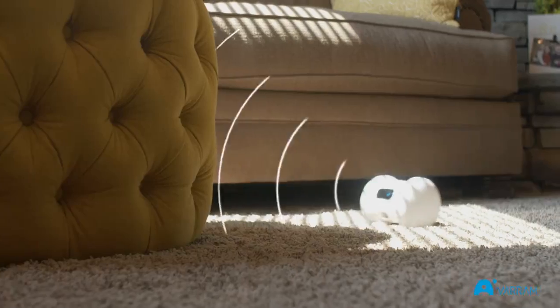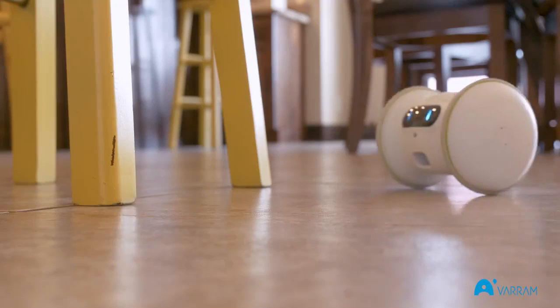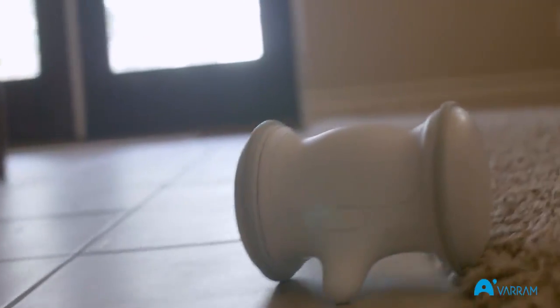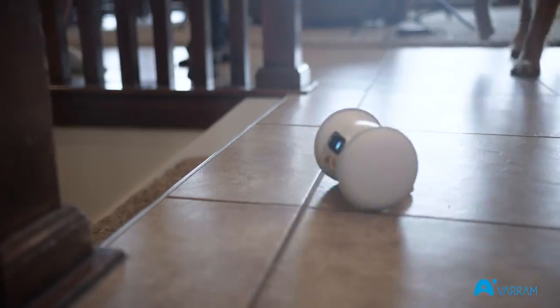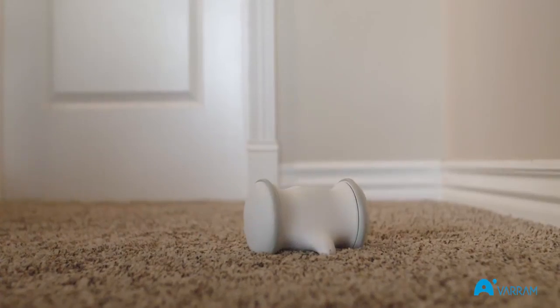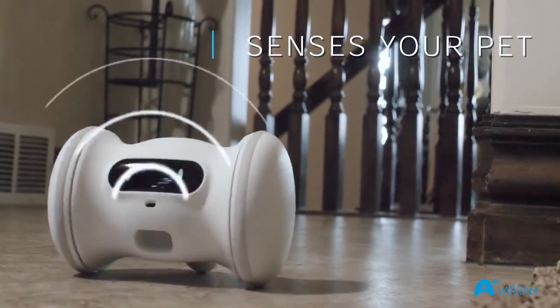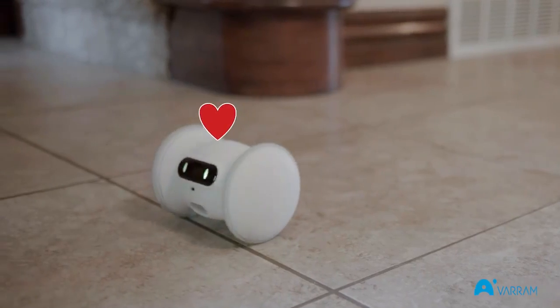Varum Pet Fitness is smart too. With automatic obstacle avoidance, you don't ever have to worry about it getting stuck. It can dodge anything in its way and drive over large obstacles. And with its tough construction, Varum Pet Fitness can go over carpet with ease and take a hit like a champ. It's smart enough to know when your pet is no longer close, and cute enough to get your dog playing again.